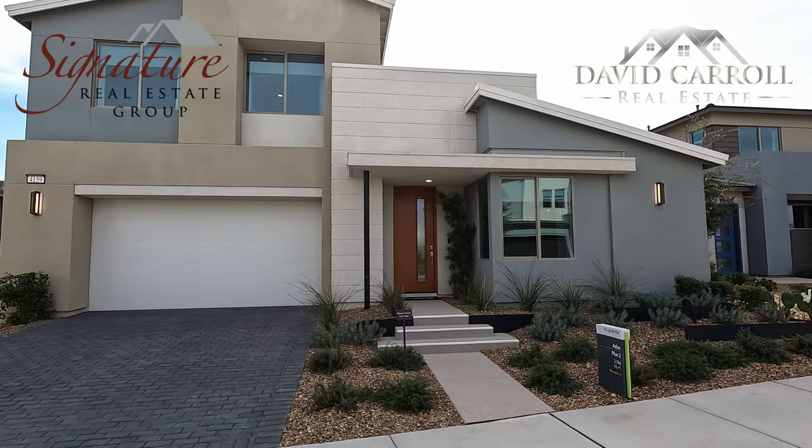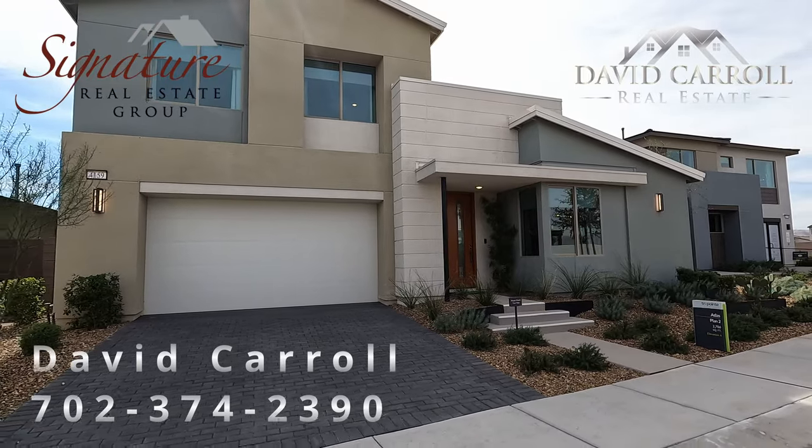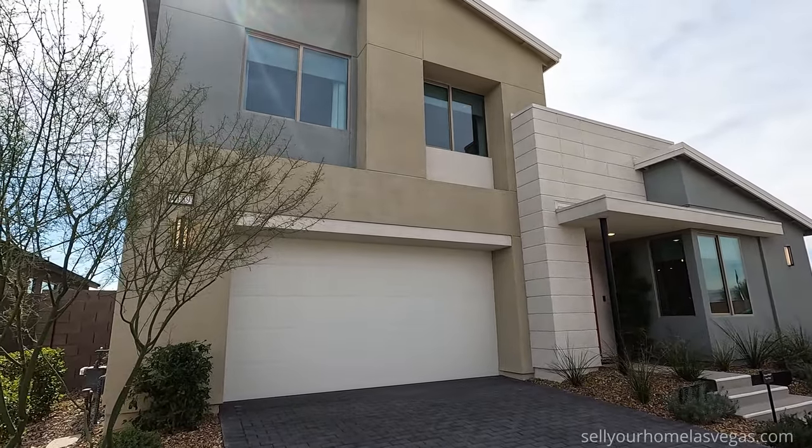Welcome back to the channel. I'm David Carroll, your Las Vegas realtor with Signature Real Estate Group, and we're here at Atlas at Southridge by TriPoint Homes. We're going to be taking a look at this Plan 2 model today.